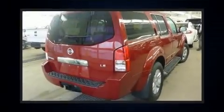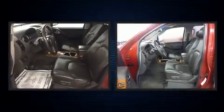The 2005 Nissan Pathfinder. It features an automatic transmission, four-wheel drive, and a four-liter six-cylinder engine.